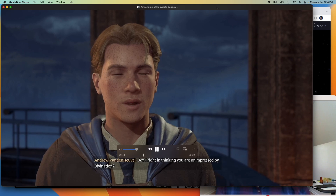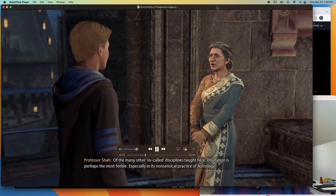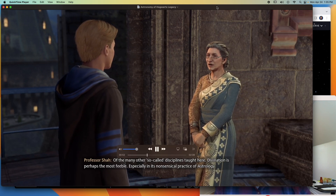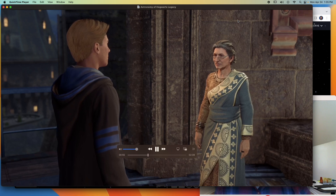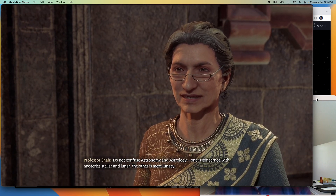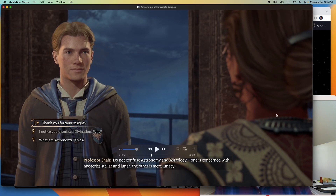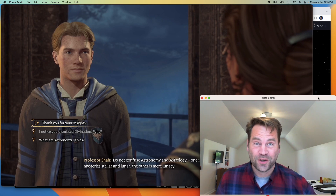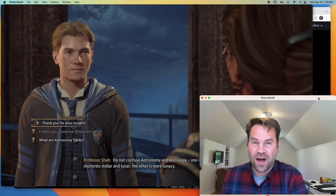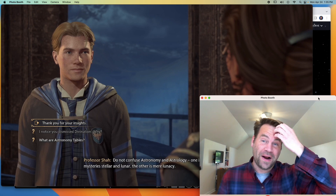The professor says: 'Am I right in thinking you are unimpressed by divination?' And she replies: 'Of the many so-called disciplines taught here, divination is perhaps the most feeble, especially in its nonsensical practice of astrology. Do not confuse astronomy and astrology. One is concerned with mysteries stellar and lunar. The other is mere lunacy.' So there's accuracy number four — the astronomy professor getting annoyed at students confusing astronomy and astrology.